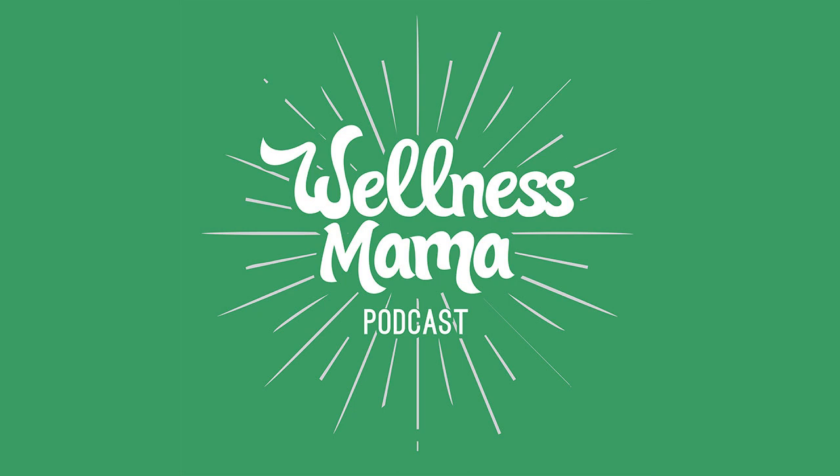Hello and welcome to the Wellness Mama podcast. I'm Katie from wellnessmama.com and wellnesse.com — my new line of completely safe, non-toxic, natural personal care products like hair care, toothpaste, and hand sanitizer. Speaking of non-toxic, this episode is all about why your home probably isn't as non-toxic as you think, and some easy steps to fix that. I'm here with Kelly Love, one of the co-founders of Branch Basics, a company that makes safe and effective cleaning products and does a lot of education about healthy living.